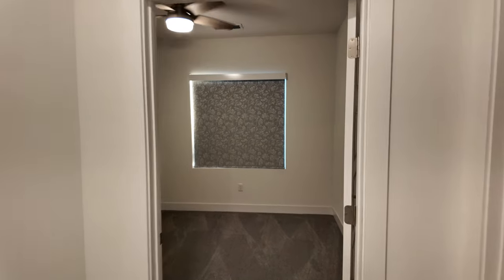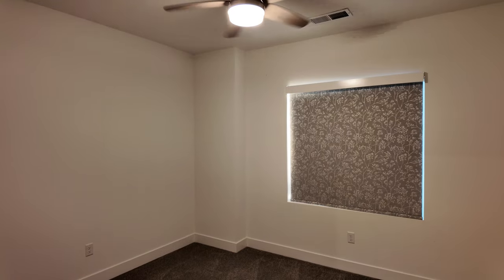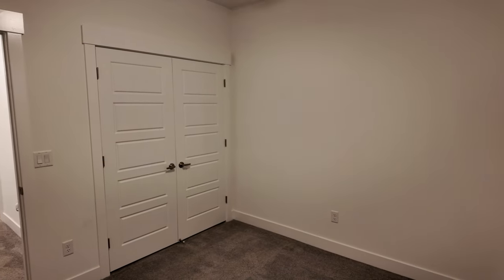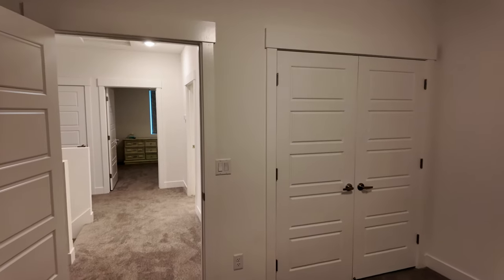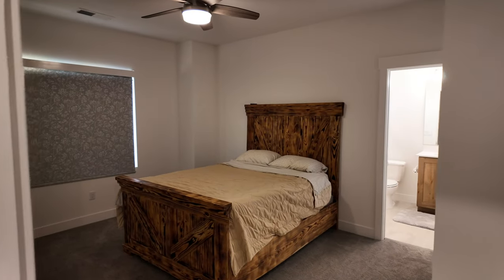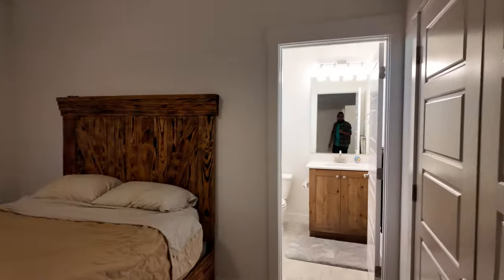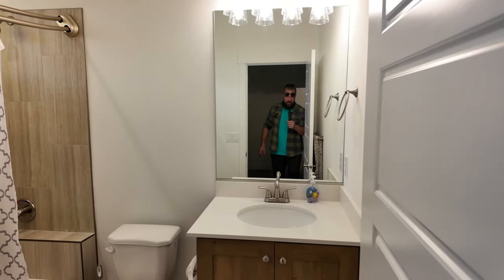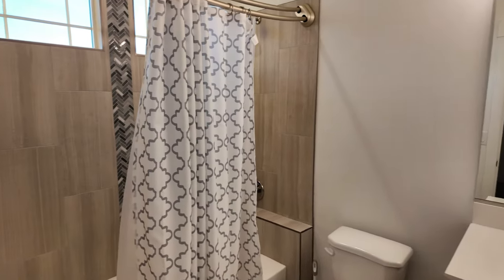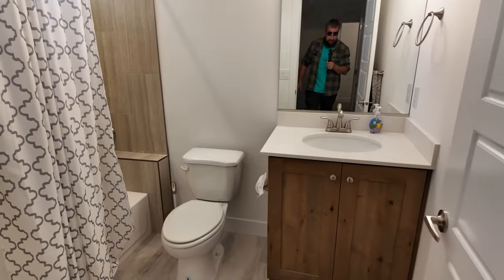We'll start with the first bedroom — it's a smaller room that opens up to the front of the property, with a nice large window and a fan light fixture. You could comfortably fit a queen or full-size bed in here, and it does have a closet. There is also a bedroom with an ensuite — a little more spacious, currently with a queen-size bed in it. The ensuite bath has a shower-tub combo with some really nice tile work and great countertops.